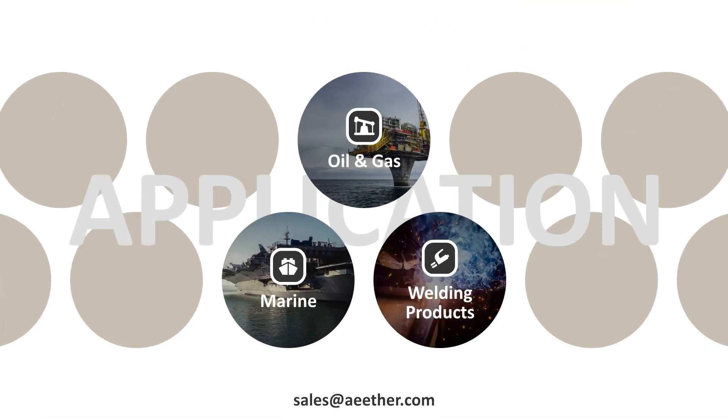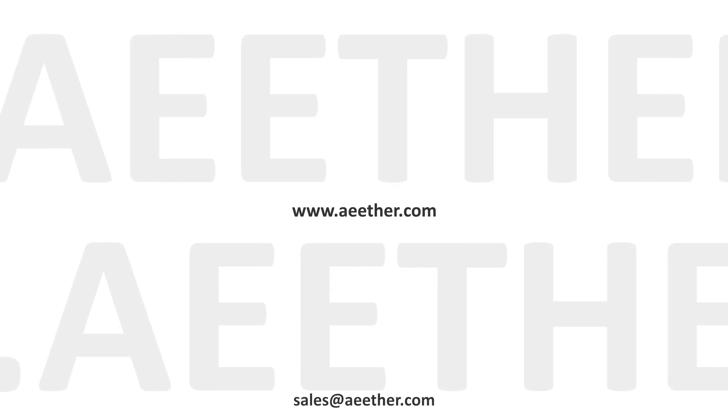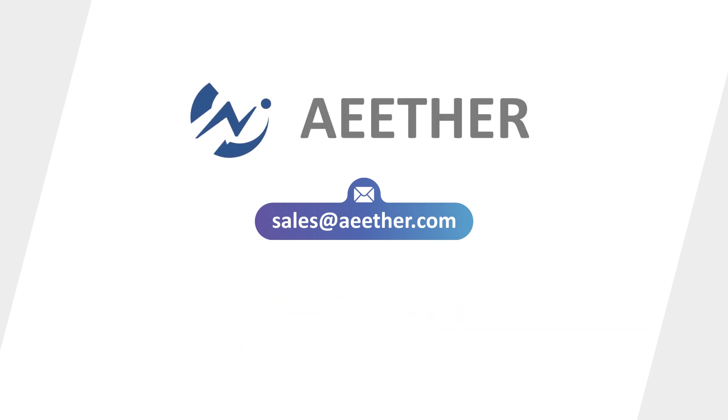Monel K500 is widely used in marine, oil and gas, welding products, and other fields. For detailed information, please refer to our website, www.ether.com. Ether, leading the evolutions.